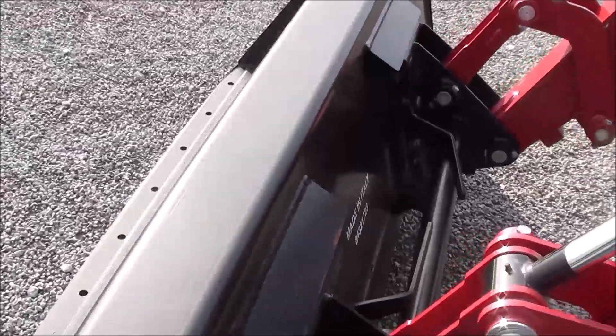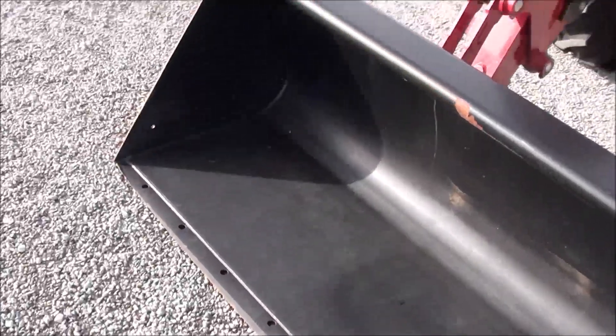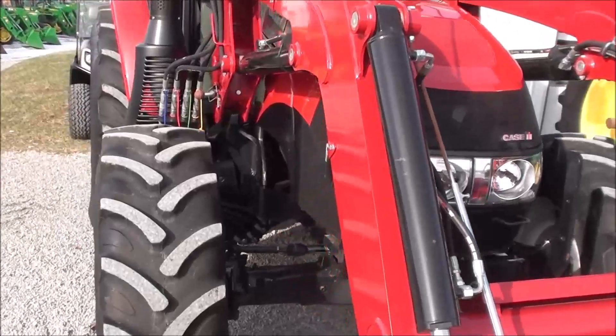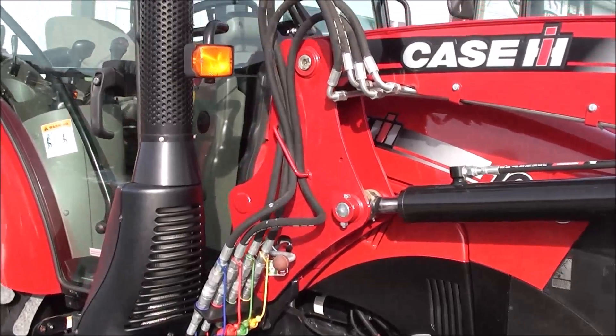It's a good sterile style hookup for your bucket connection there. The bucket's a nice shape. Overall the tractor is very clean and the paint is bright. It's a very nice, good running tractor.